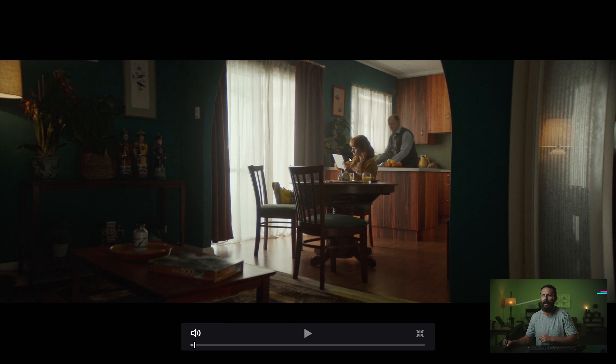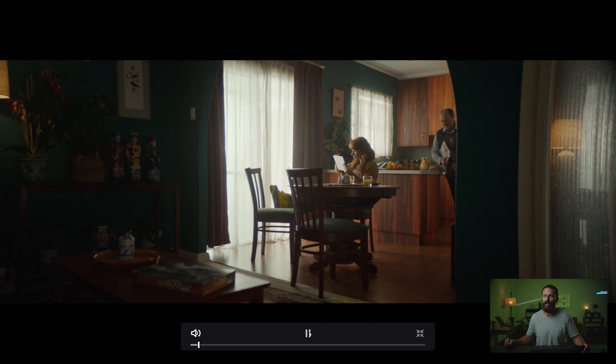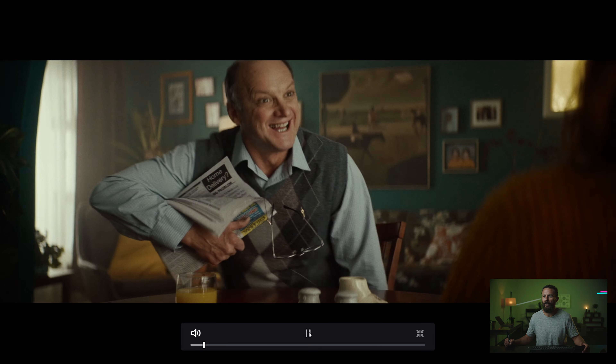You want to talk about a beautiful looking spot — two people talking in a kitchen, they're having breakfast. If you are a cinematographer, let's say this is you, you're going to do this a hundred times in your career. You're going to get really, really bored. You're going to have to come up with ways to make it interesting.